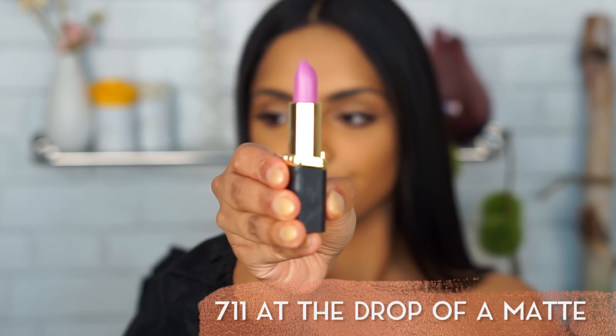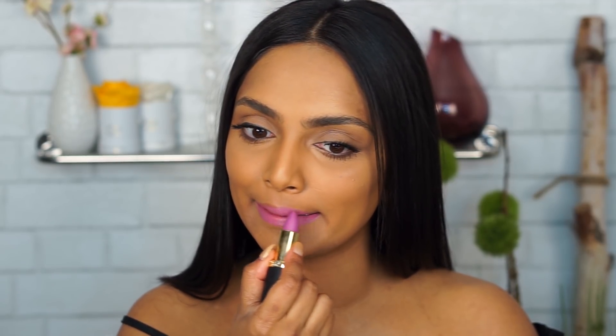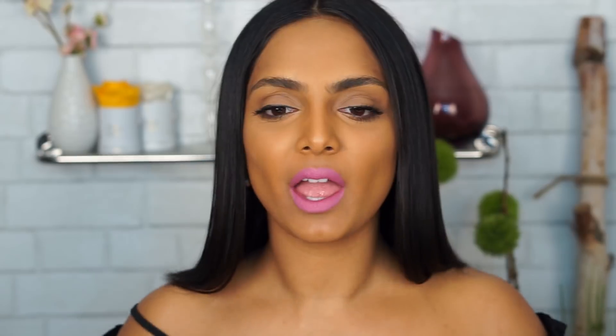Three more to go — I need to be done by 9:30 and packed by 11, I have to pack all my sister's outfits. The next one is 711 At the Drop of a Matte. This is why I love doing these videos — it's surprising, right? You look at this and think it's not going to look right, but I am into it. Beautiful lilac color. I really hope this video helps inspire you guys to experiment with colors — this is cool, I would totally wear this.